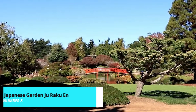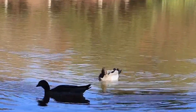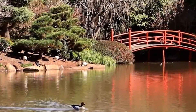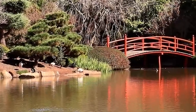Immerse yourself in tranquility at the Japanese Garden Jurakuen, located within the University of Southern Queensland campus. This serene garden is one of the largest of its kind in Australia, featuring traditional Japanese landscaping, koi ponds, and a tea house.